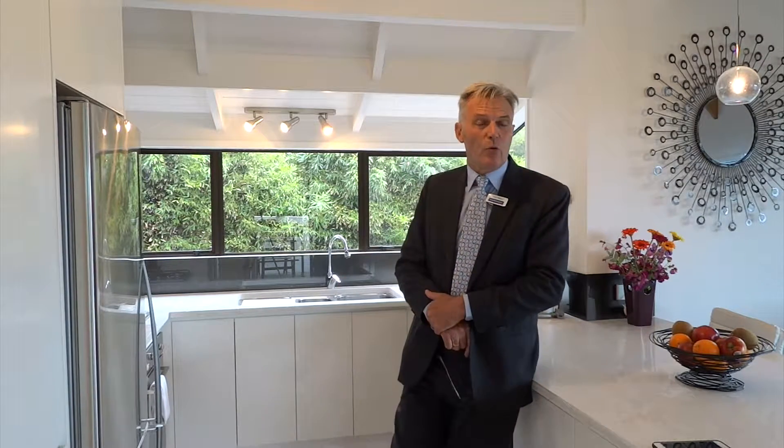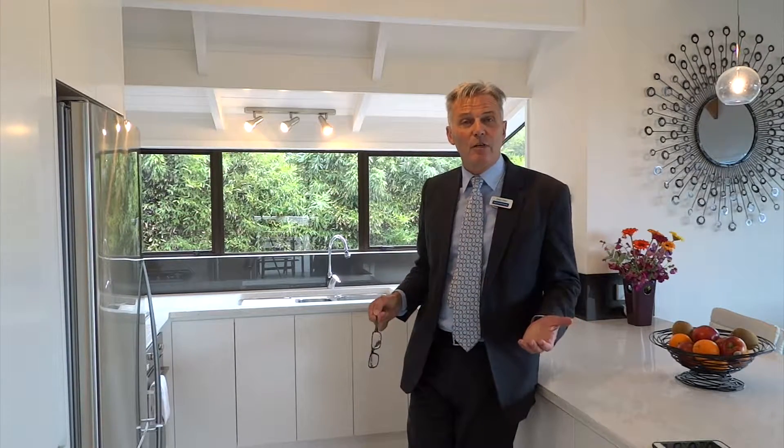11A Zion Road in Birkenhead - you must come and have a look at it. Come to the open homes or give me a call and we can arrange a private viewing time if you like. This has got to sell - the vendor's already left the country, they're not coming back. So on auction day, this is going to go.